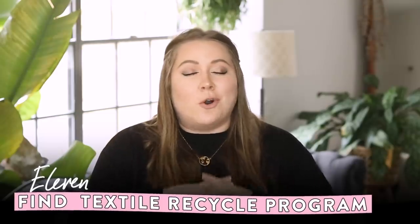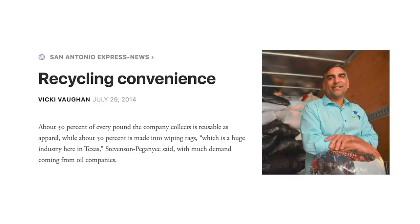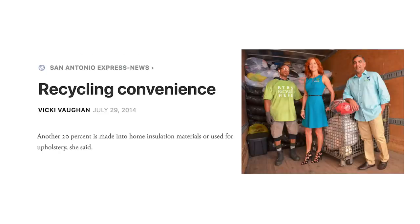Always check local resources — it's going to be different everywhere. I personally googled textile recycling in San Antonio and found a few places. American Textile Recycling Services is one that's more widely accepted in a few different states. Their stats say about 50% of every pound collected is reusable and resellable as apparel, while 30% is made into rags — a huge thing in Texas for industry — and another 20% goes to making insulation used for upholstery and building materials.